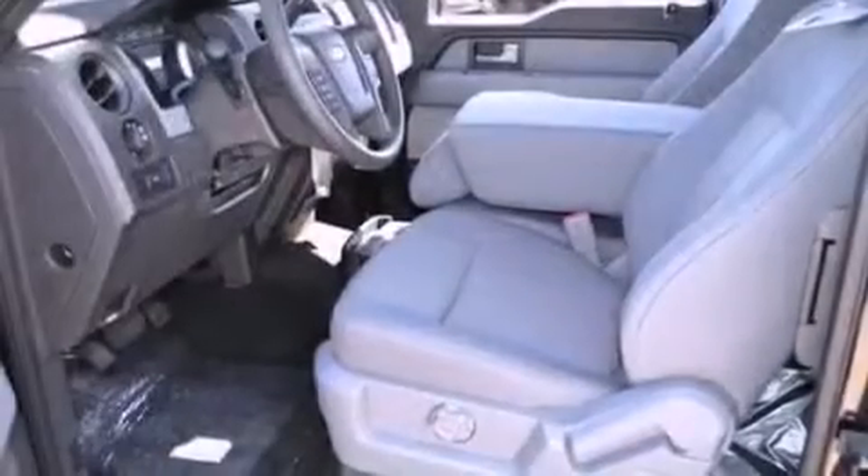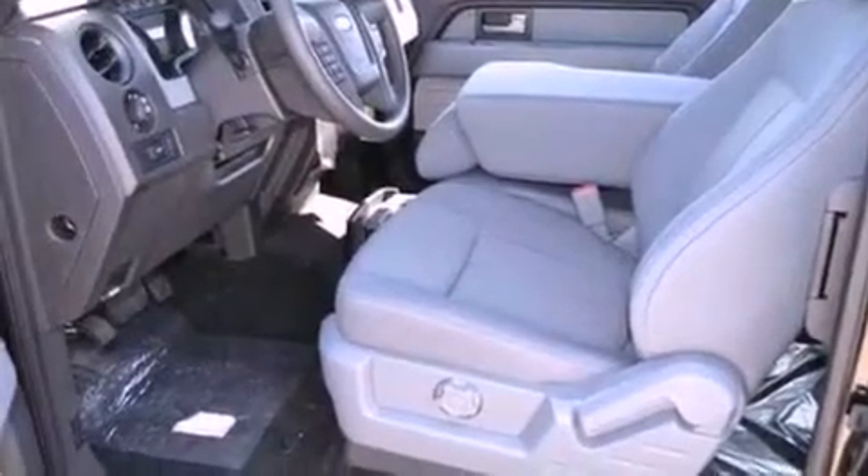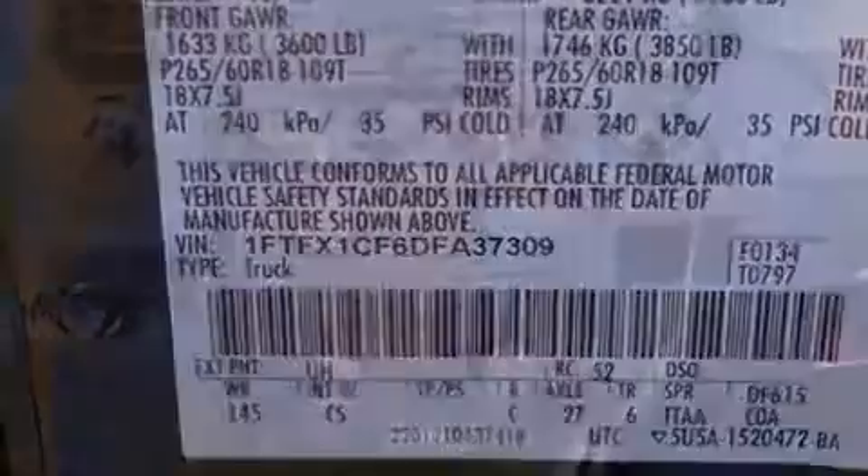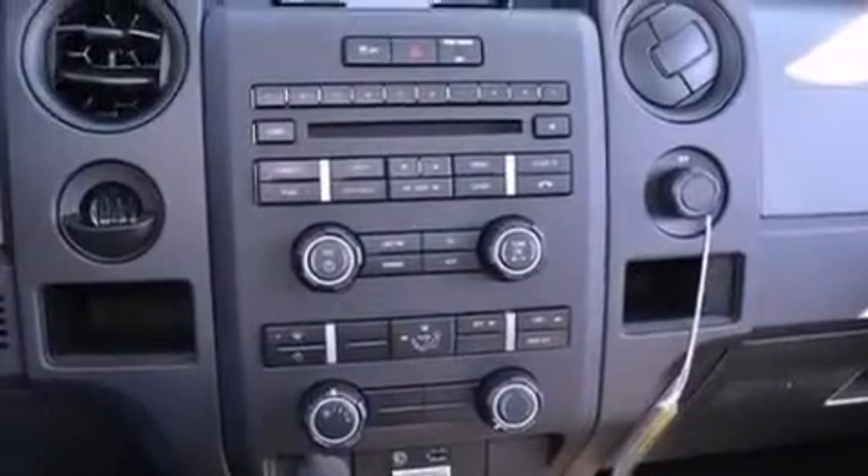All of the following features are included: a double wishbone independent front suspension, a low-tire pressure indicator, traction control and stability control systems, and an engine immobilizer theft deterrent system.